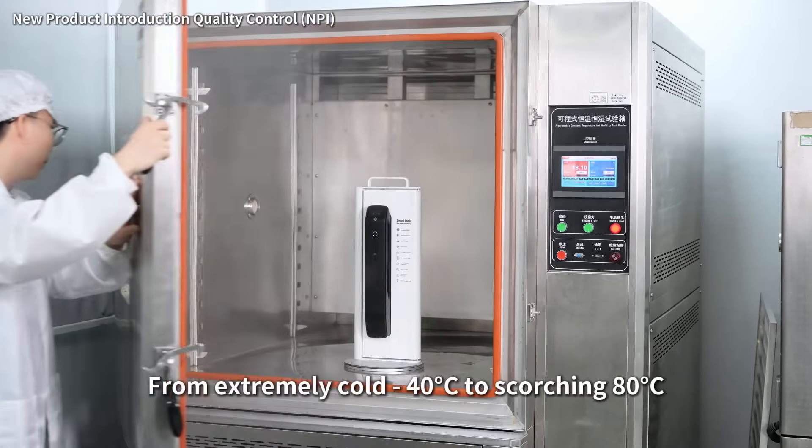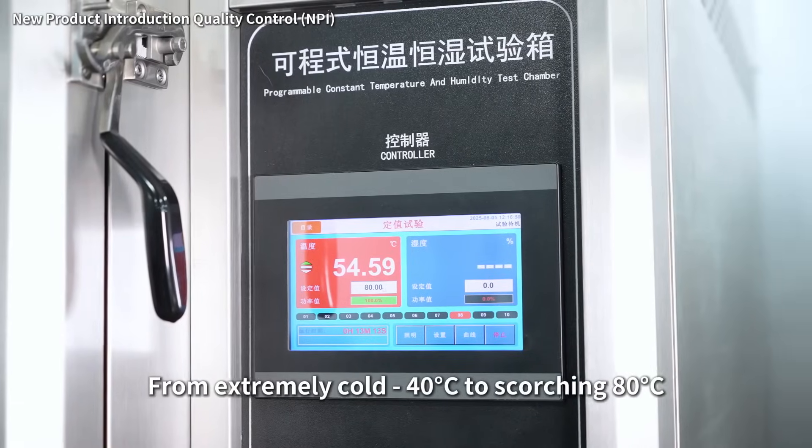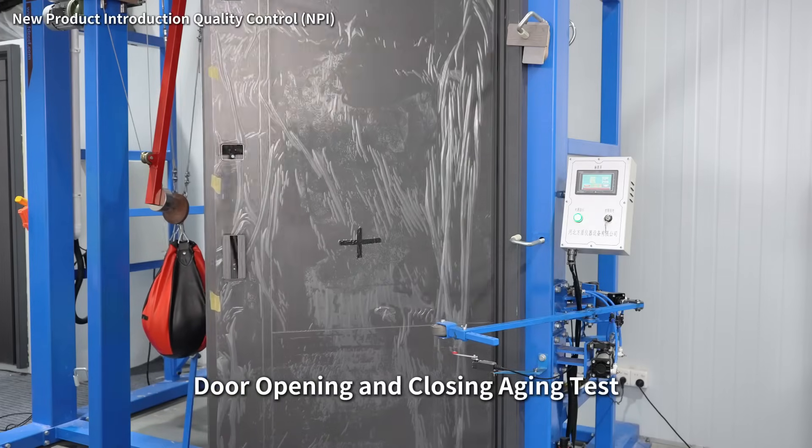High and low temperature tests — from extremely cold minus 40 degrees to scorching 80 degrees. Water spray tests evaluating waterproof and moisture-proof capabilities. Door opening and closing aging tests simulating door usage frequencies for over 10 years.